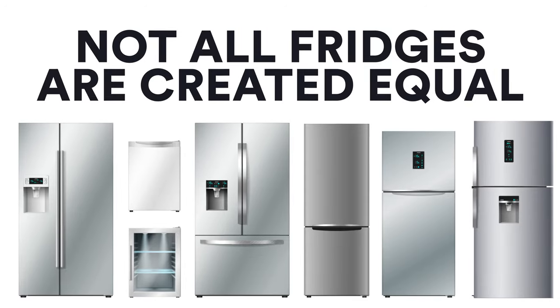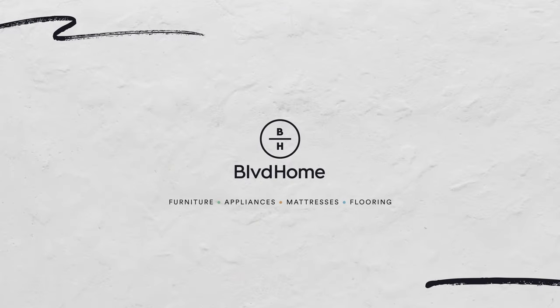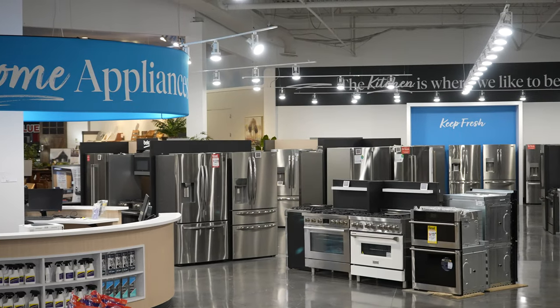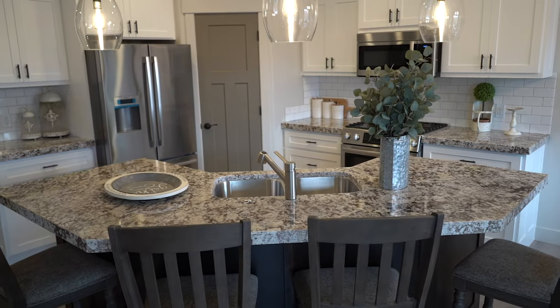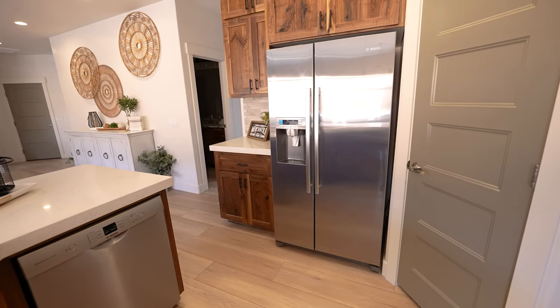Not all fridges are created equal. Today we are here to explain the different types of fridges to help you decide which one is right for you. There are several types of refrigerators to choose from, each with their own unique features and benefits. Let's take a look at some of the most common types of fridges available on the market today.